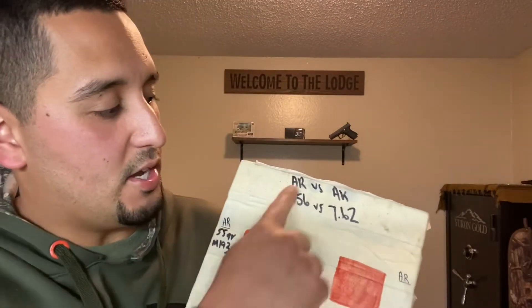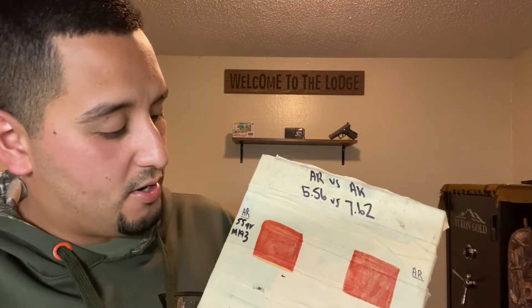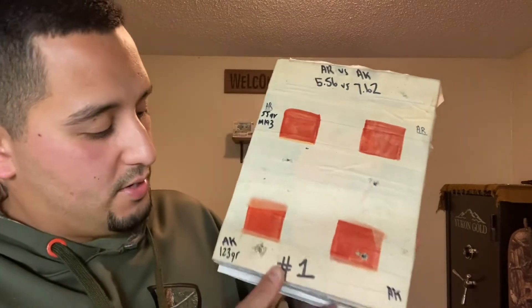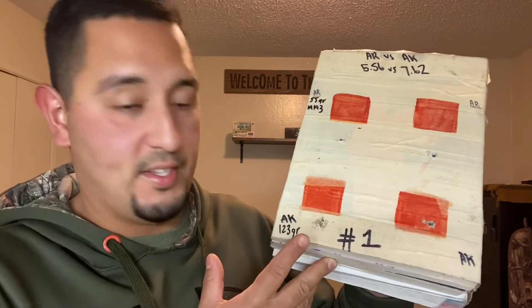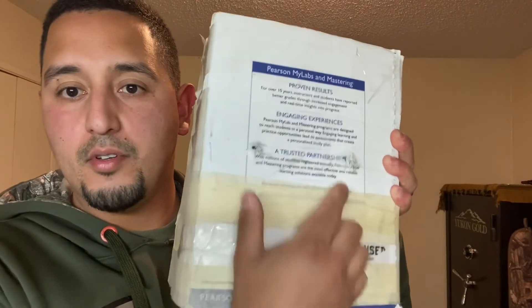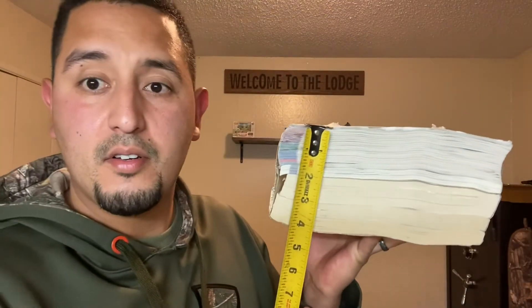For the first test — AR versus AK — we used 55 grain M193 for the AR and 123 grain for the AK. All four exit wounds. That is a total of about 4 inches.